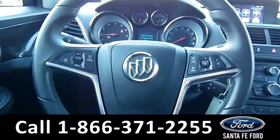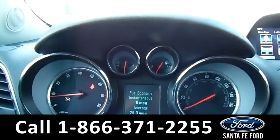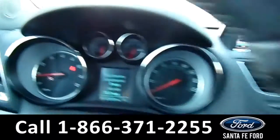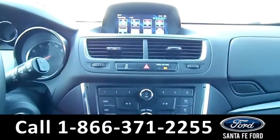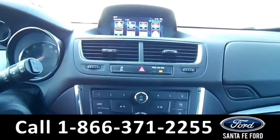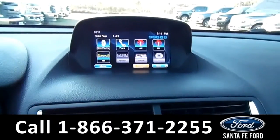On the steering wheel, there's Bluetooth, cruise control, and media functions. Displayed on the dashboard is a digital compass. On the LCD media center, we have AM FM radio, a CD player, XM radio, as well as a backup camera.